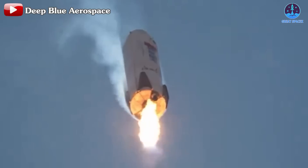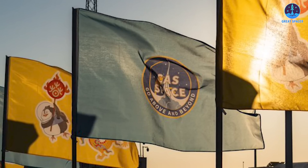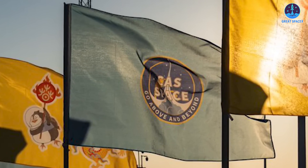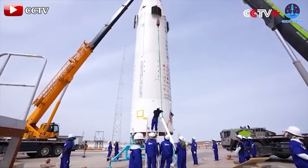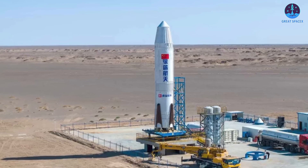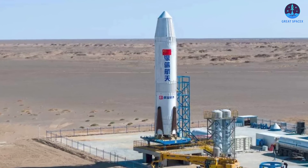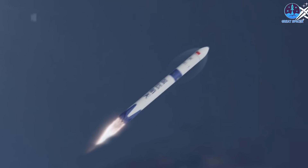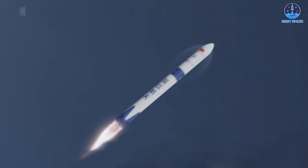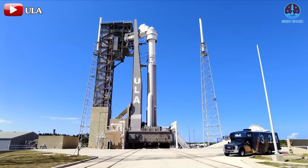Nebula One will undergo multiple recovery and reuse trials by 2025, followed by extensive tests on their spacecraft-rocket combo in 2026, with the goal of validating safety and reliability for commercial sub-orbital travel by 2027. Deep Blue Aerospace isn't the only Chinese entity with space tourism ambitions — CAS Space, a spin-off of the Chinese Academy of Sciences, is also working on its own crewed sub-orbital vehicle. However, many previous Chinese copycat projects have faced significant challenges, often stemming from mimicking exterior features without fully understanding underlying technologies. It will be interesting to see if Deep Blue's system can defy this trend and successfully deliver on its ambitious promises.